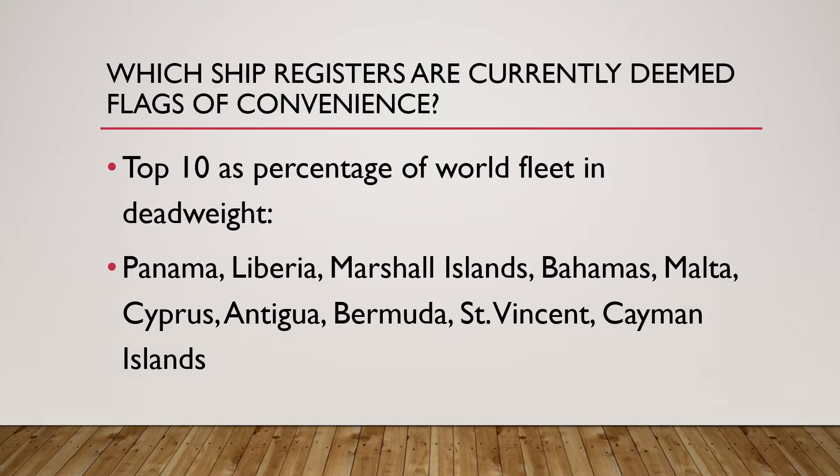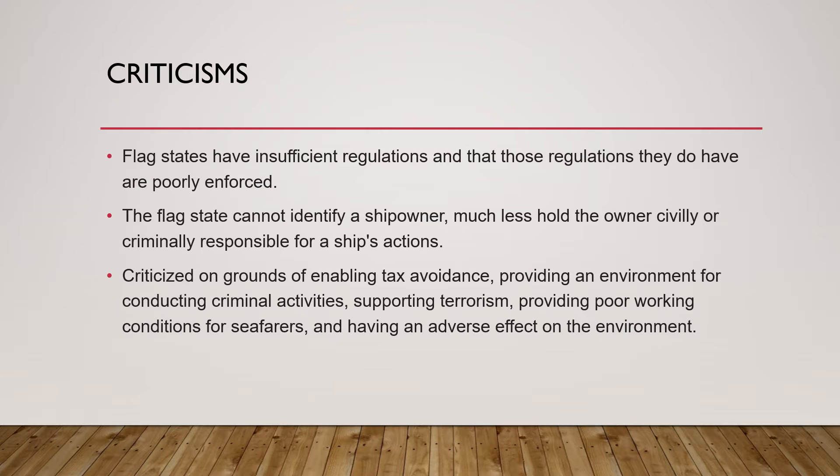With flags of convenience there has been a lot of criticism. Ship owners who want to hide their ownership may select a flag of convenience jurisdiction which enables them to be more legally anonymous. So if there is a collision or accident, it becomes difficult to find who to blame or under which laws the ship owner falls.